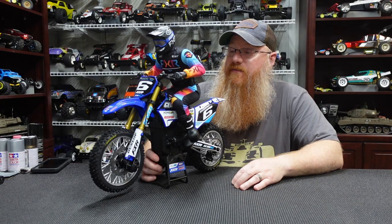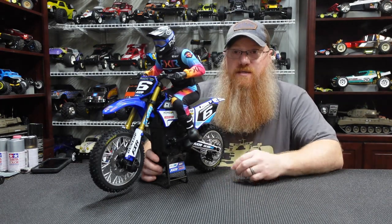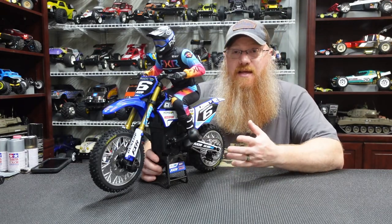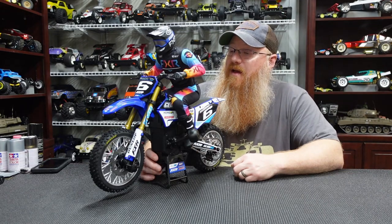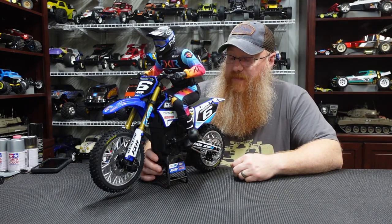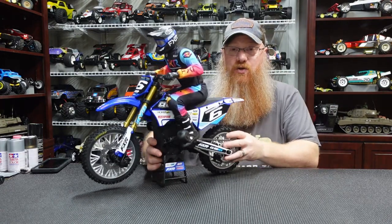I haven't even run it yet. I've taken it out of the box, looked it over, read the instruction manual, and gone back and watched Losi's video of how they went through developing, designing, and redesigning this to make it as good a motorcycle as they possibly could. Man, they nailed it — this bike looks awesome. It is huge.